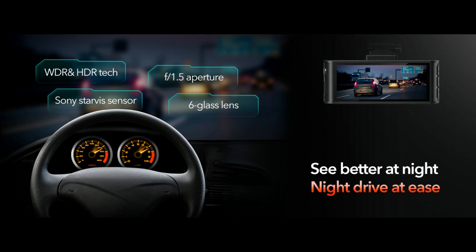The driving recorder adopts an excellent optical lens with an ultra-large F1.5 aperture and six layers, equipped with HDR or WDR technology to capture important details clearly under low-light conditions.